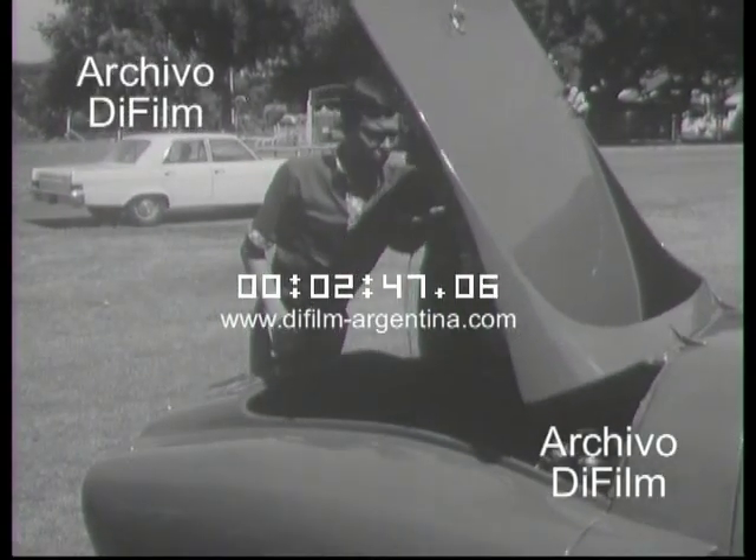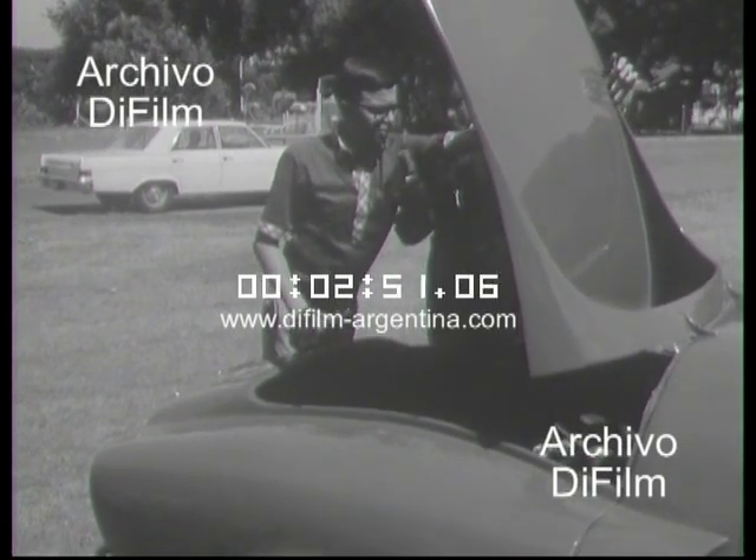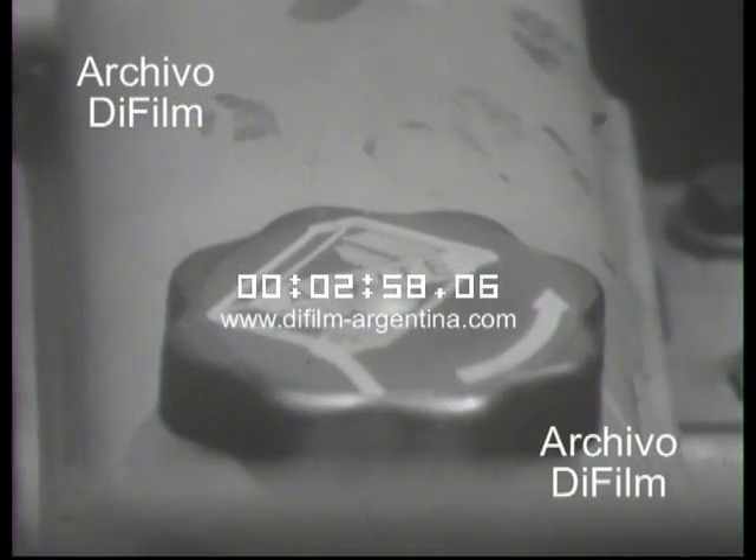Acá tenemos el motor, que es Renault original. Toda la mecánica es original del Renault de serie. Lo tenemos ubicado en el centro para mejorar la distribución de pesos y así tener un coche más estable y permitir desarrollar más velocidad.